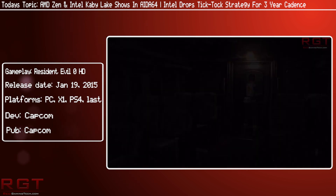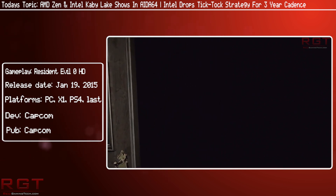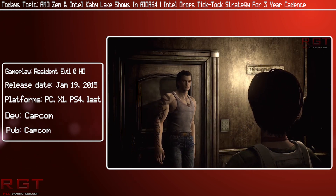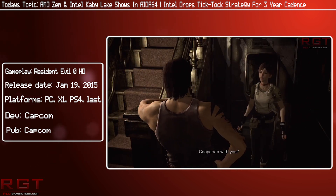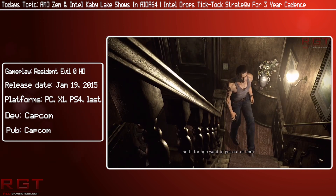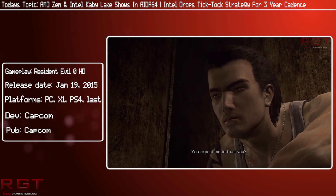So, first things first, Summit Ridge and Kaby Lake have been spotted on AIDA64's changelog, which is a good thing. Just for those of you who are unfamiliar with the whole situation, Summit Ridge is the processor specifically related to Zen that was mentioned. Summit Ridge is the 8-core variant of Zen. It's essentially for the desktop, and as we all know, they are fully-fledged SMT cores.